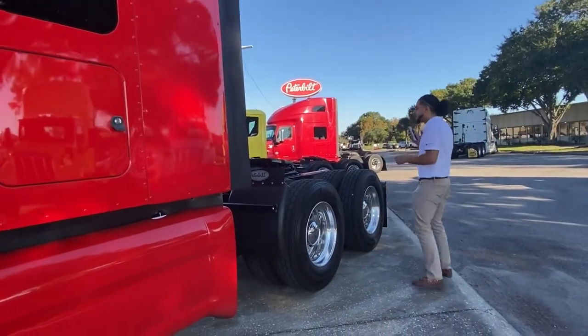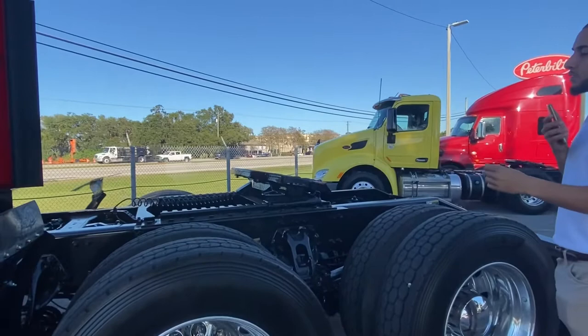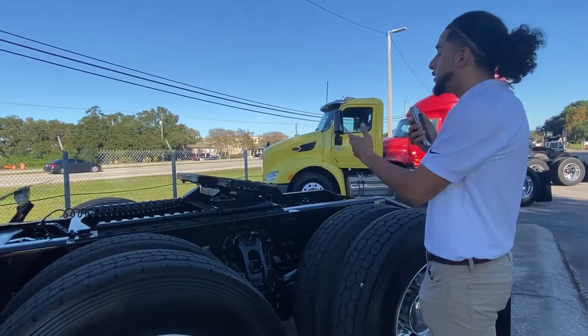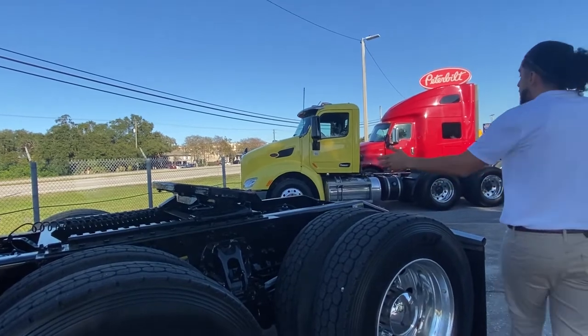If you come back here to the back of the chassis, we've got an Airslide 5th wheel, which is awesome because you are able to be versatile with your loads. You have the choice of how you want to set your Airslide 5th wheel up depending on what load you are going to be hauling.